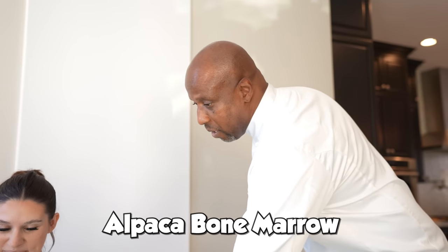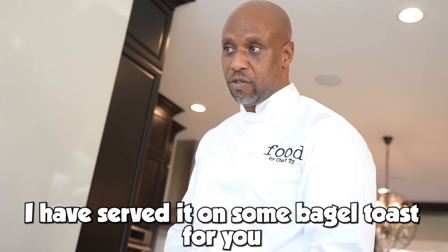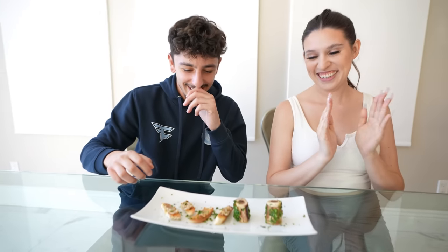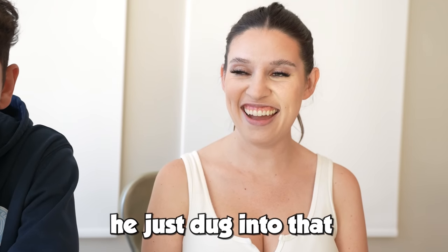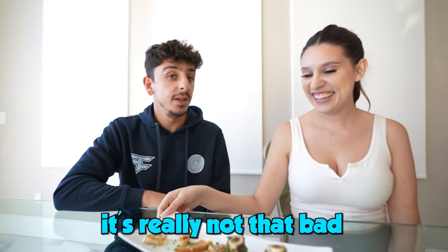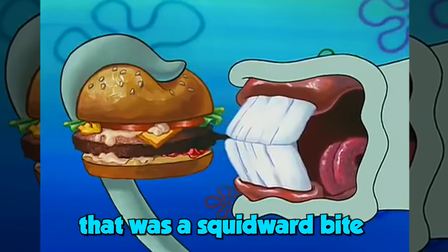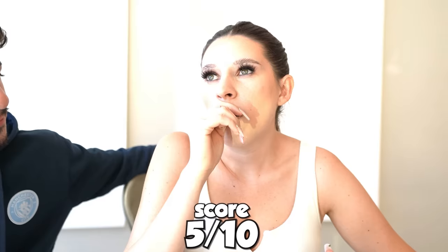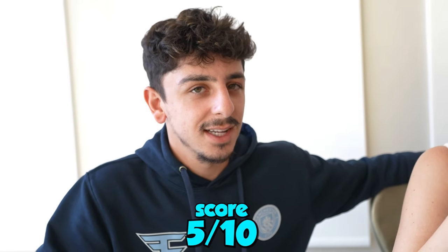I present to you alpaca bone marrow. It's 100% cholesterol, but it's the good cholesterol — it's a little bit on the stronger side. I've served it on some bagel toast with a little bit of finishing fleur de sel salt. What country eats this the most? Probably Peru. Looks delicious. I know you're nervous — you want me to eat it first? It's a very strong taste, but I think the toast helps a lot — it's really not that bad. It's not horrible. It's just because I know what it is — I psych myself out. It is a psychological thing for sure. I'd rate it a five. I think I agree — a five for me too.